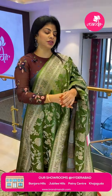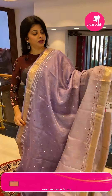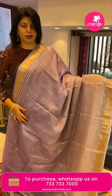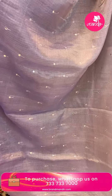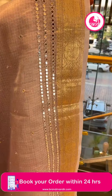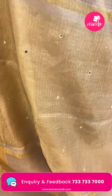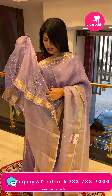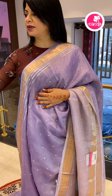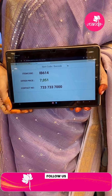We are live from the Kajagoda Brand Mandir store, showing you the in-store collection. Next saree — lavender, light and dark lavender shade, beautiful silk quota with shimmery mirror work butas. The border has mirror work lines and floral vines. The pallu has tissue with mirror work butas. Blouse is contrast dark lavender with mirror work and border. Saree price: ₹7551, saree code IB6614.